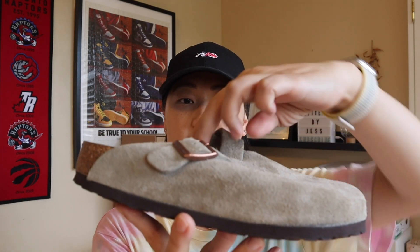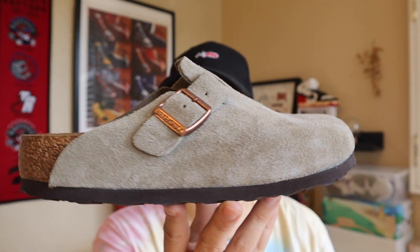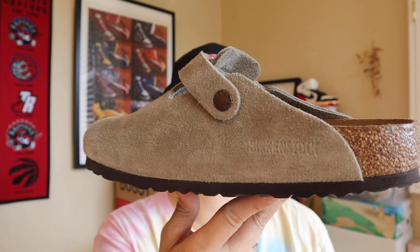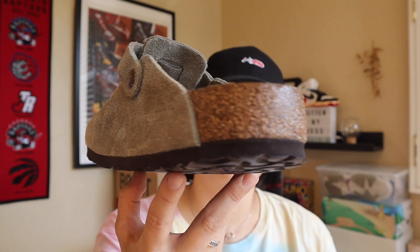Let's look at some of the details of this clog. This is the taupe colorway, so it's kind of a light brownish color which I thought was nice — I don't really have anything like this so I decided to get this color. The style number is 0560771 and the original release date was all the way back in 1979. This company has been around for a really long time — they're saying 1774 if you can see that on the box.